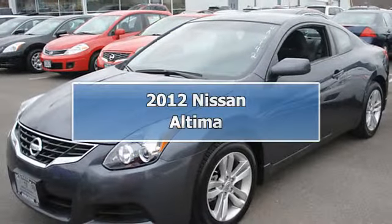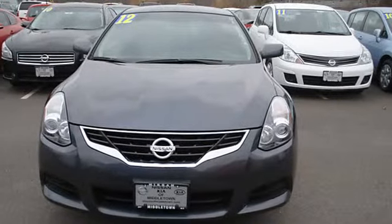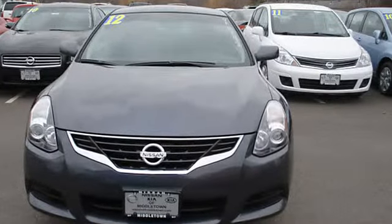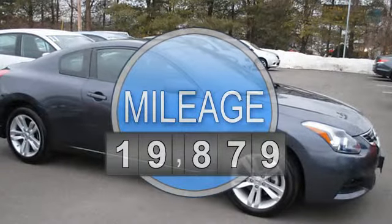2012 Nissan Altima 2 Dr. Coupe. This vehicle features the following equipment: Autostick, 4-cylinder, FWD, power steering, power door locks, tachometer.